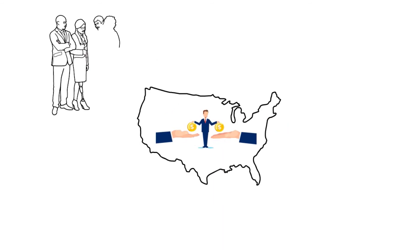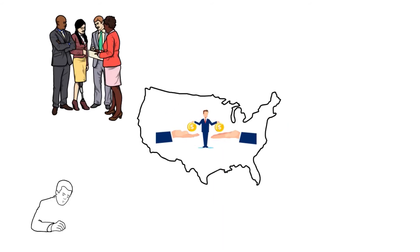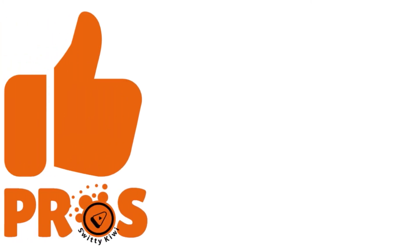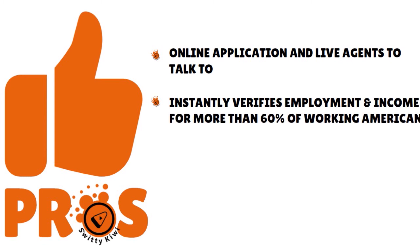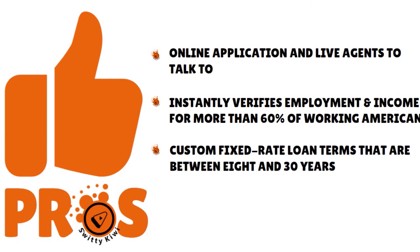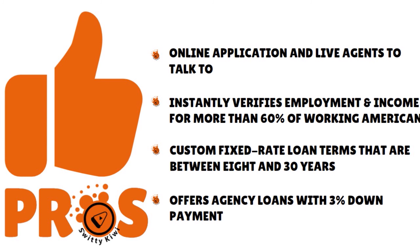Number 1, when it comes to the best, cheapest business loan for rental properties, we have Quicken Loans. Our score: 10 over 10. This is the best overall because they lend nationwide, offer a wide variety of loan types, and make applying for a mortgage online very easy for the borrower. Quicken provides competitive rates as well. Pros: online application with live agents to talk to, they instantly verify employment and income for more than 60% of working Americans, custom fixed rate loan terms between 8 and 30 years, and they offer agency loans with 3% down payment.